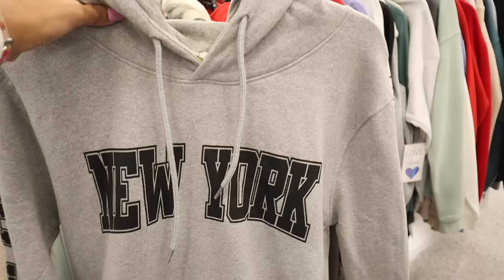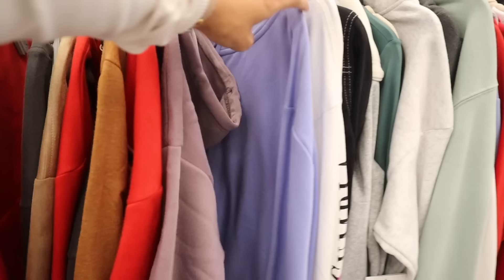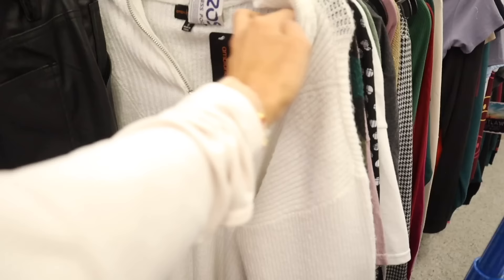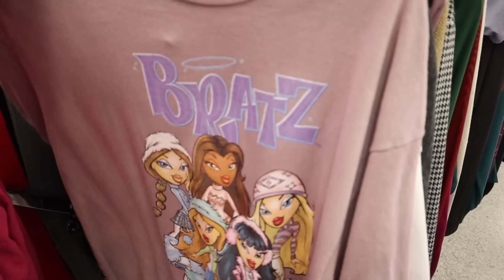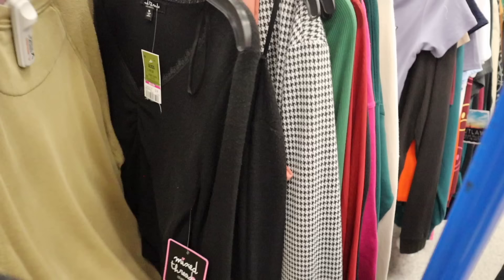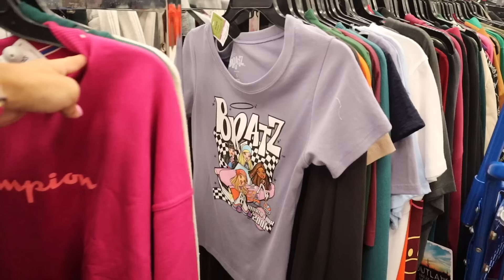They also have a New York hoodie for only $8. Moving to the clearance section — a pink puffer jacket for only $12, originally $17! A camo one for $4, a top for $7, and a Bratz Christmas top for only $6 — so cheap! If you've been waiting to buy Bratz or Barbie, now is the time to shop clearance. There's even a Bratz crop top for only $5, and a Champion sweater for only $10.